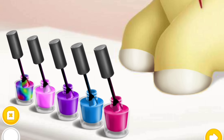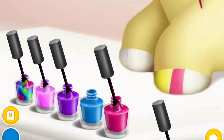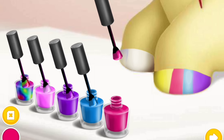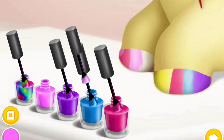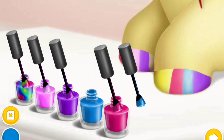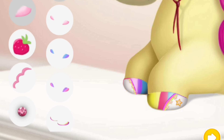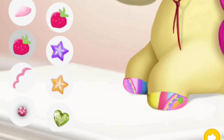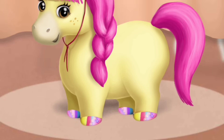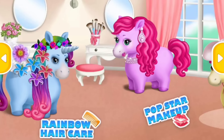Choose the color you like and paint it. I love it. Fabulous. Wow, my hooves look amazing. Thank you. Welcome to the hair salon.